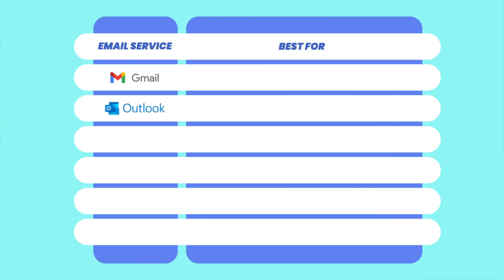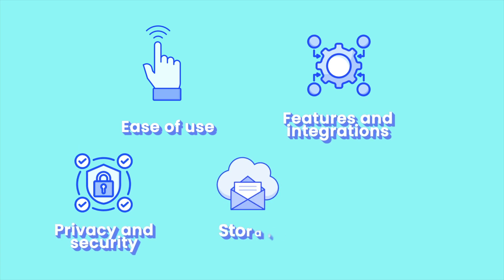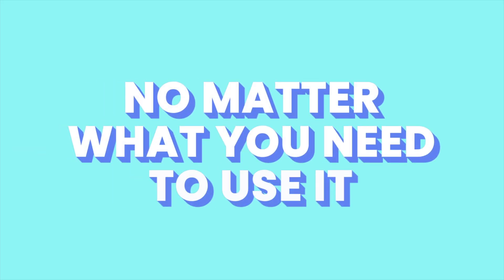We're putting Gmail, Outlook, iCloud Mail, Yahoo, ProtonMail, and Zoho Mail under the microscope. We'll break them down by ease of use, features and integrations, privacy and security, storage, and value — so you can stop guessing and finally pick the app that truly works for you, no matter what you need to use it for.